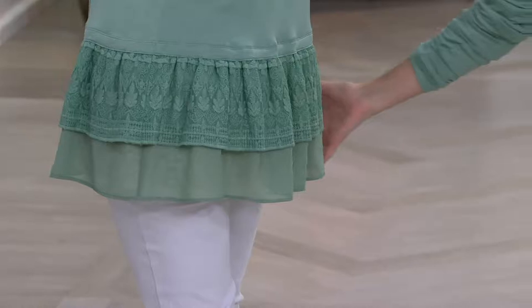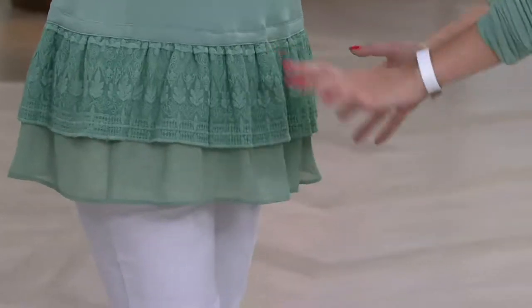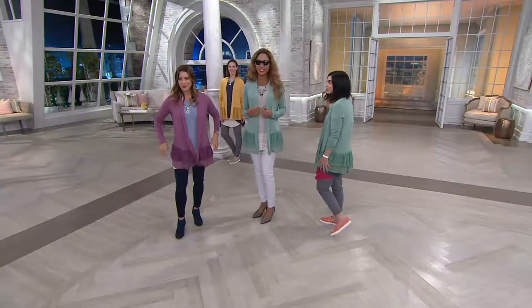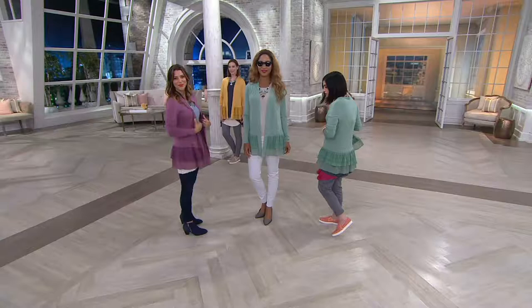I have to dress for the grocery store. You should always have a cardigan in your car. Check out the length — Brenda's 5'8". Look at the coverage on her. Elise and I, we're on the petite side — it's a great length on us too. So no matter what your size, it's super flattering. Gives you that coverage that you want.